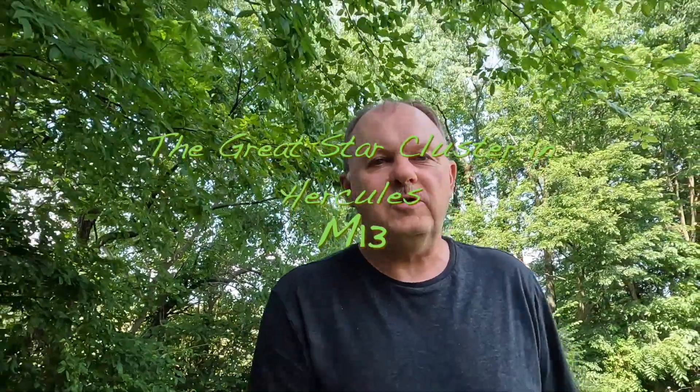Hey there, it's Mark from Mark's Astro Journey. In this imaging session I'm targeting the great cluster in Hercules, also known as Messier 13, in the constellation Hercules. It's a globular cluster and it's said to be about 25,000 light-years away from different sources.